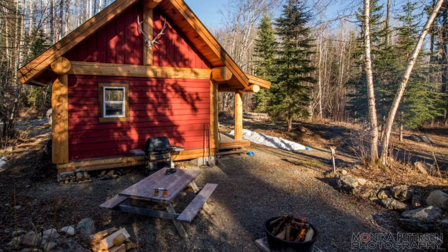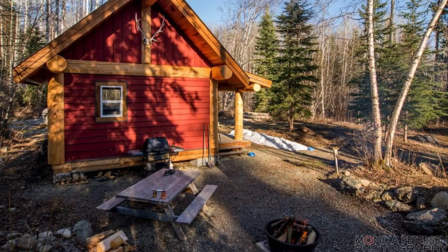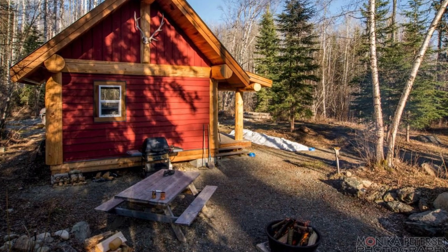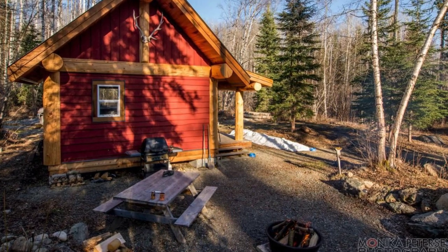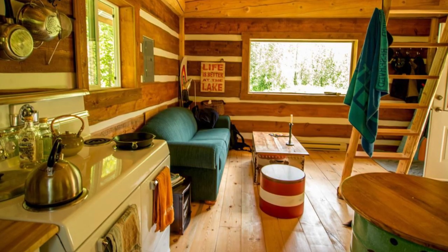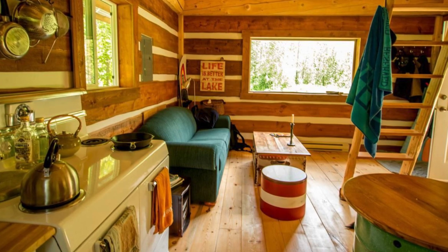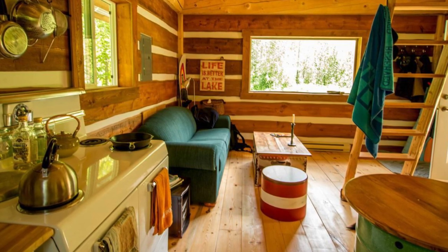The exterior of this Horsefly cabin has an appealing combination of naturally finished logs and board siding painted barn red. There are cedar board and batten treatments up in the gables, with live-edged cedar boards that have a wavy edge corresponding to the irregular outer surface of the tree.